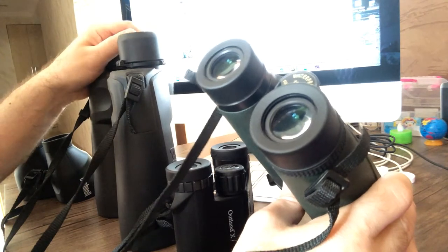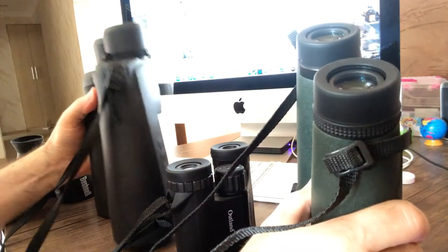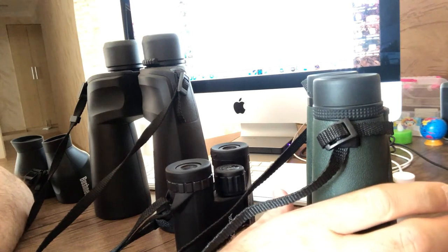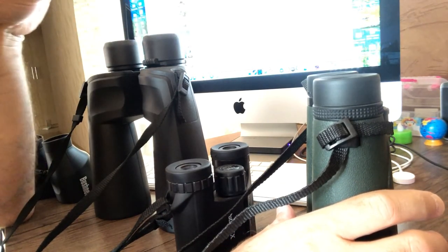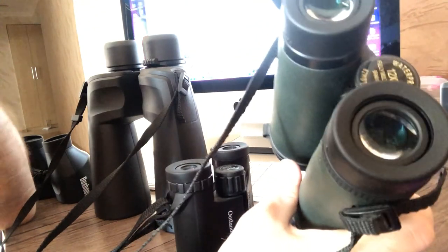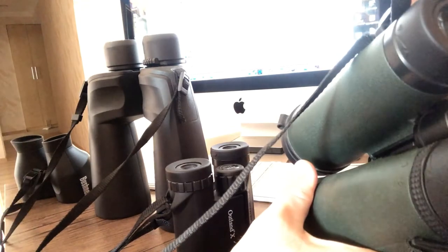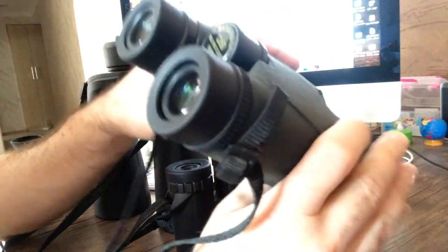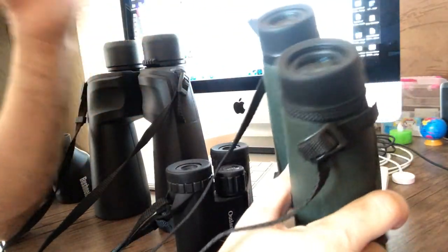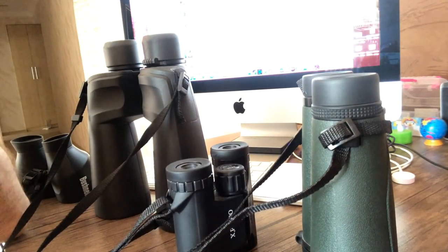That is why when you buy binoculars for general use, keep in mind: the more powerful the magnification, the narrower the field of view. If you want binoculars that are powerful and still have a good field of view, choose magnification 4, 8, 10, or maximum 12. Magnification 12 still gives a good field of view at 4.7 degrees. Anything more powerful — for example magnification 15 — will already have a very narrow field of view.